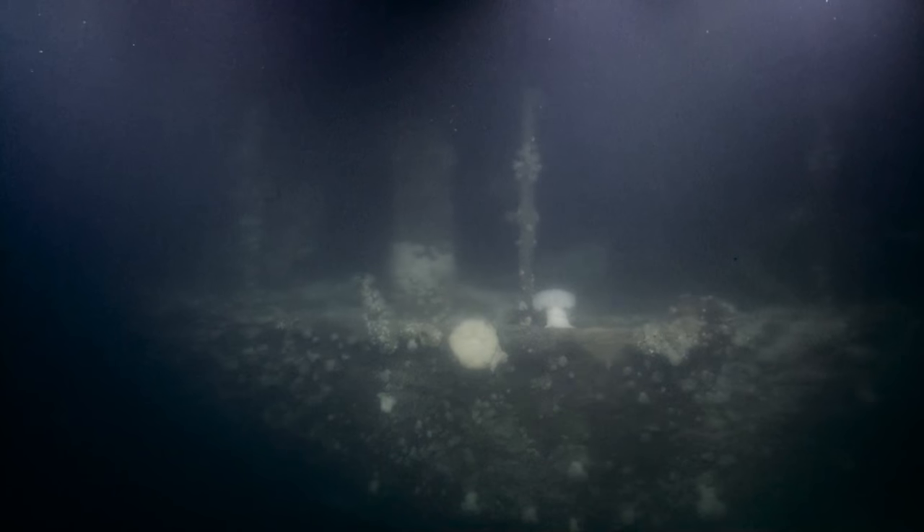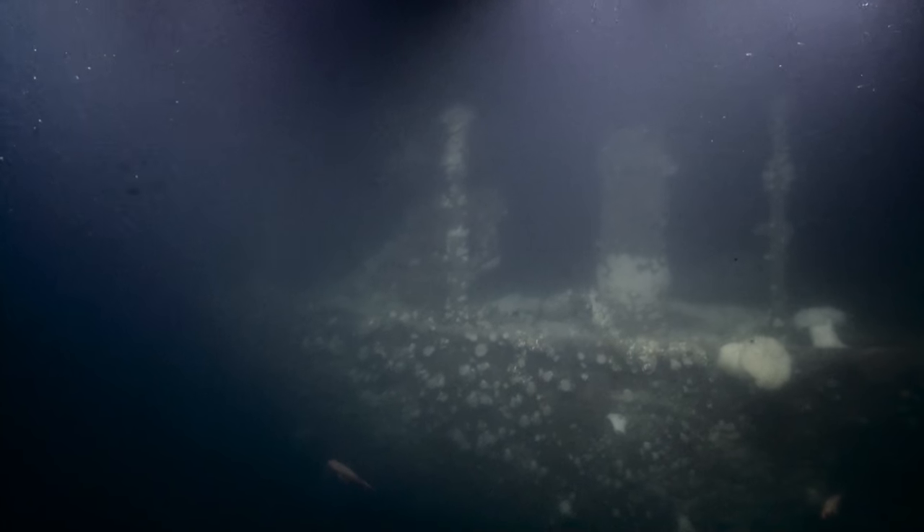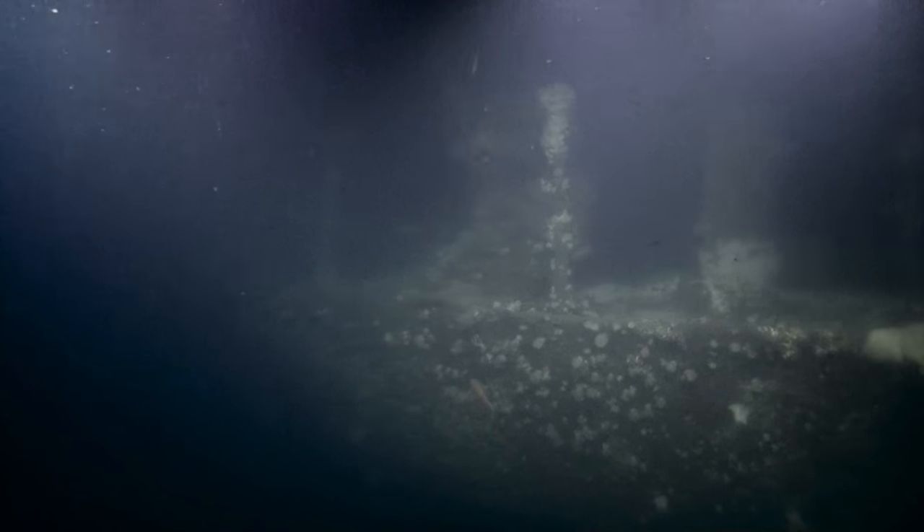The ship is longer than the water is deep, so it would have hit bow first probably, and so there may be some crumpling there. What's the length of the ship? Longer than 88 meters? 261 feet — so in meters, about the same length as the water is deep or so.